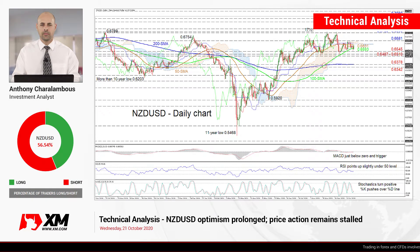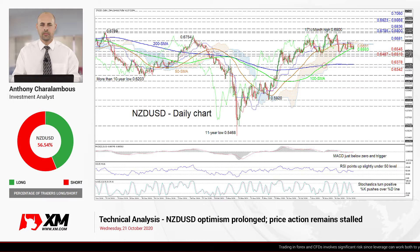Hello and welcome to another technical analysis here at Exxon.com. Today I'll be looking at NZDUSD on the daily chart.